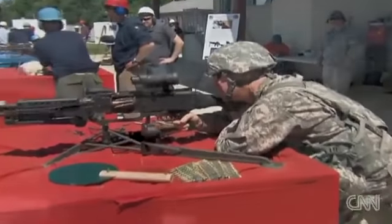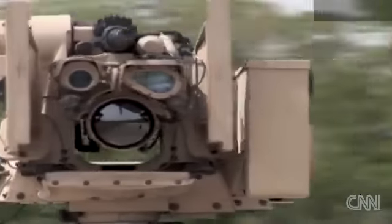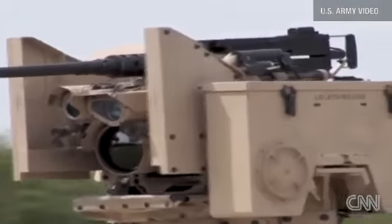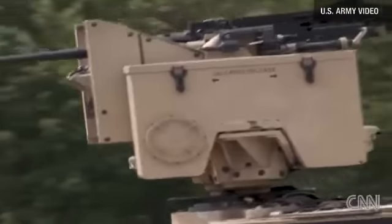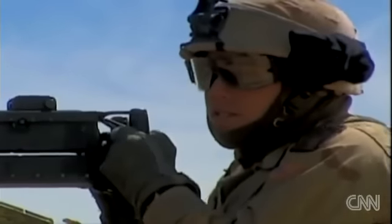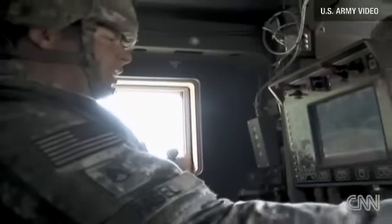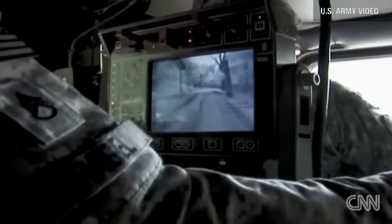Among the machine guns and assault weapons, there is equipment designed with the counterinsurgency war in mind. This is called the CROWS, and it's all about protecting soldiers. The gunner's turret is closed — instead of an exposed gunner, the gunner sits below, protected by armor, looking at a screen to fire his gun.